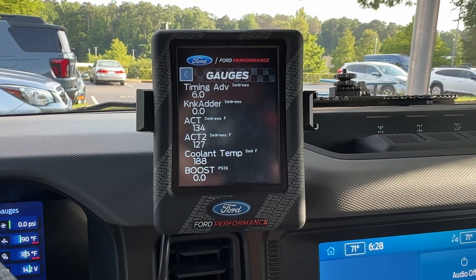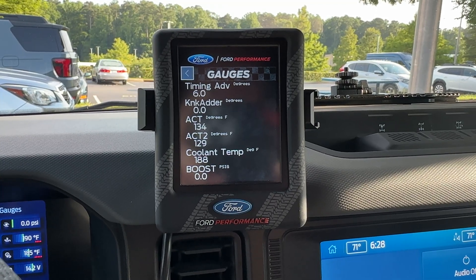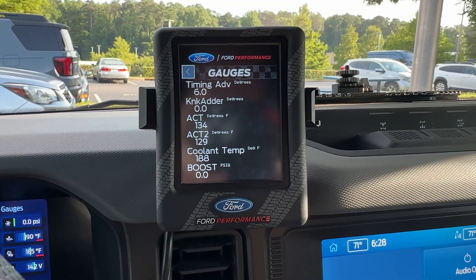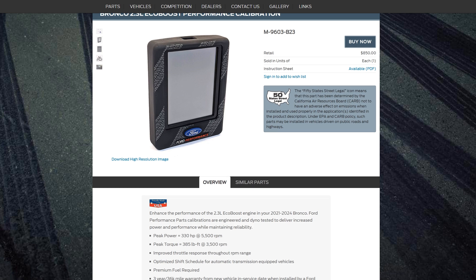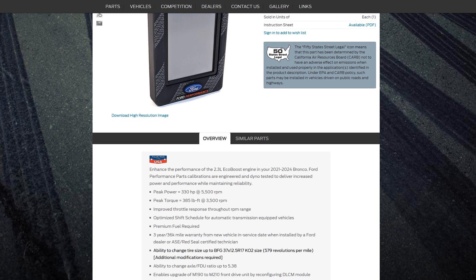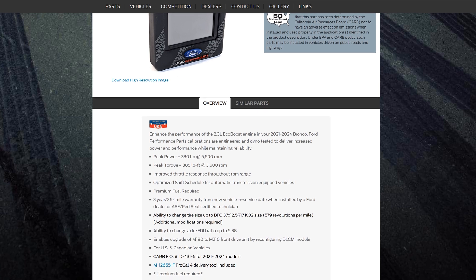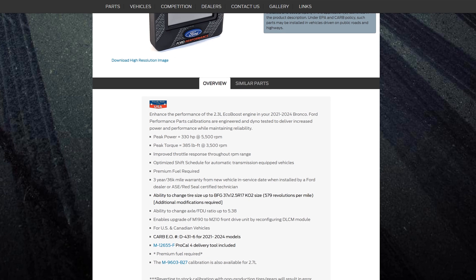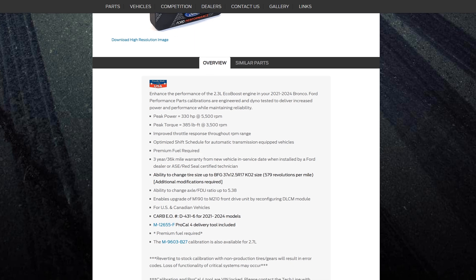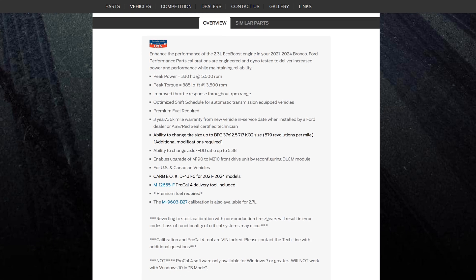It also provides axle ratio adjustments and diagnostic capabilities. Premium fuel, either 91 or 93 octane, is required for optimal performance. A significant benefit is its three-year, 36,000-mile warranty when installed by an authorized Ford dealer or an ASE certified technician, which works in conjunction with the vehicle's new limited warranty. It's considered a valuable and safe upgrade for those seeking enhanced performance from their 2.3 liter EcoBoost.